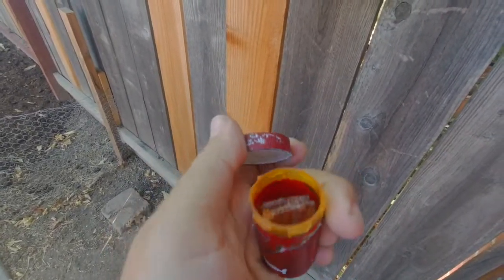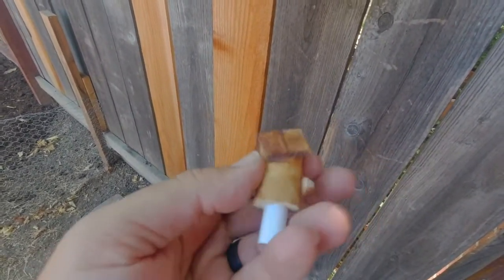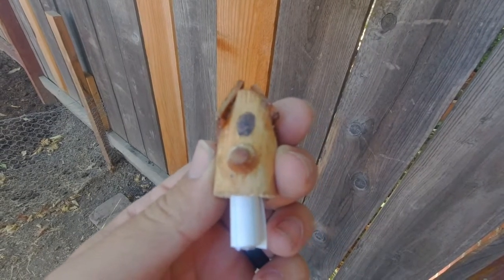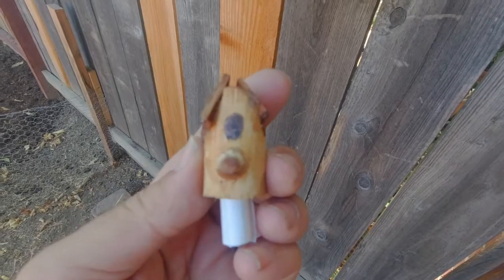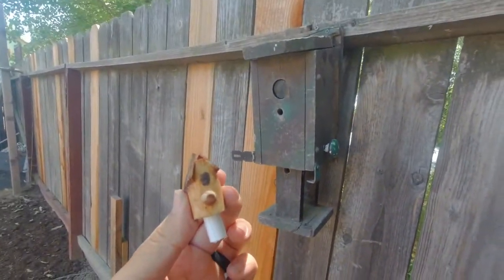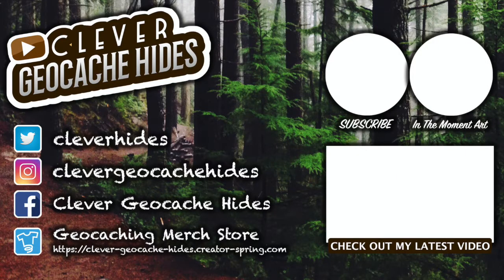I thought that was a little extra artistic touch that people really liked. And then once you get inside the container, you have the final birdhouse — so we have a birdhouse within a birdhouse within a birdhouse. Circle of Life! Hope you enjoyed, we'll see you next time.